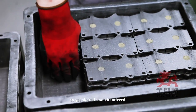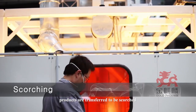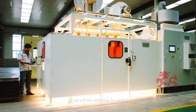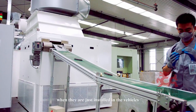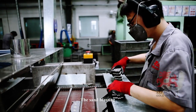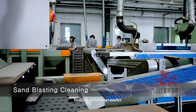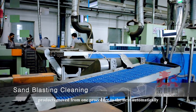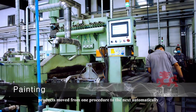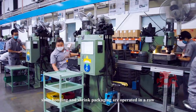Products are slotted and chambered based on customers' requests, then transferred to be scorched to cut off the bedding-in period when they are first installed in vehicles. The sandblasting, painting, and coating machines are connected by conveyor instead of manual labor transfer, so products move from one procedure to the next automatically.